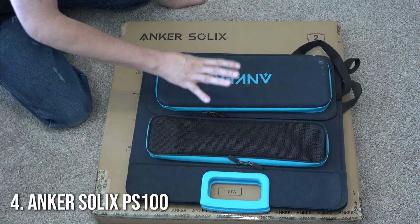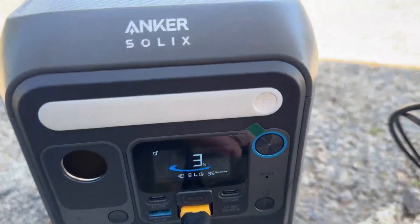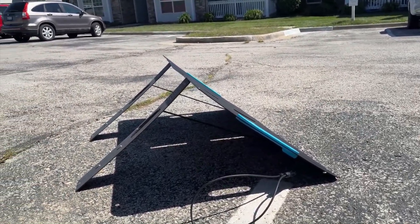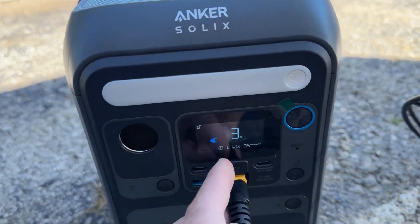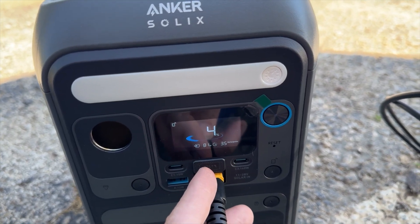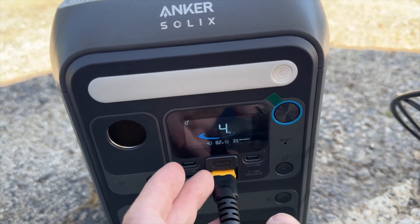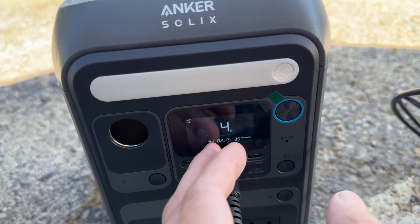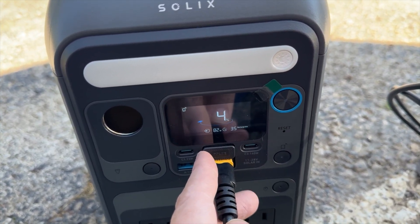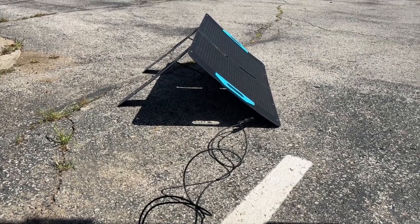Number 4: Anker Solix PS100. Next up at number four is the Anker Solix PS100. Anker is known for its quality portable power solutions, and the Solix PS100 is no exception. With a 100 Watt power output, this solar panel offers fast and efficient charging for larger devices like laptops, power banks, and cameras. It's adjustable and features a high-efficiency solar conversion rate, ensuring you get the most out of each ray of sunlight. Whether you're outdoor adventuring or in a remote area, the Anker Solix PS100 is built to withstand the elements with its weather-resistant design, making it a great, durable companion for long trips.